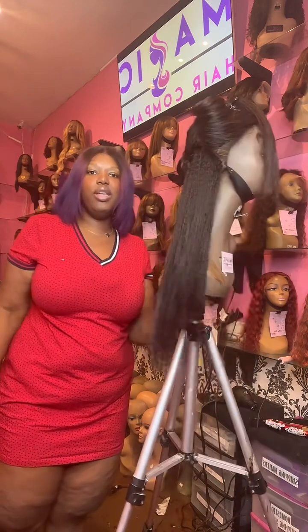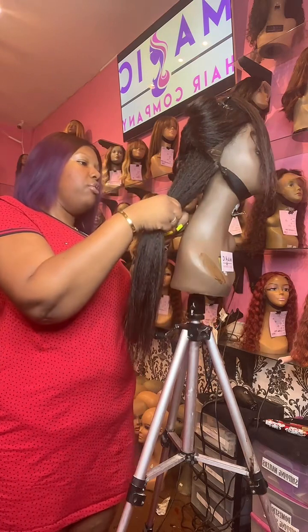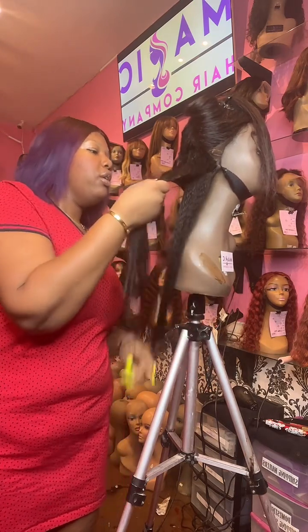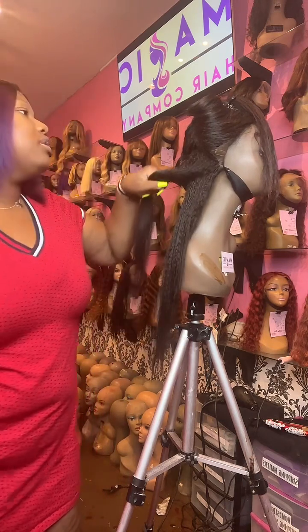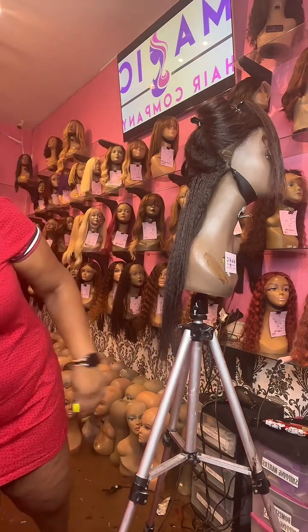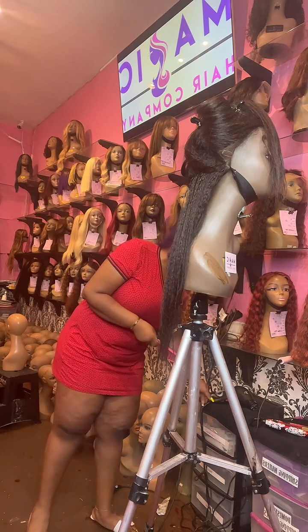She drops them off weekly for us to style, and we wash, flat iron, curl — whatever she needs us to do. That is what we do for her. We style wigs from us, and if you have a wig from a different company, we will style that for you as well.